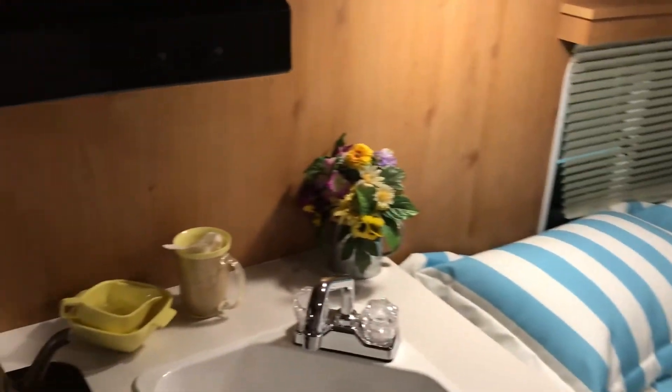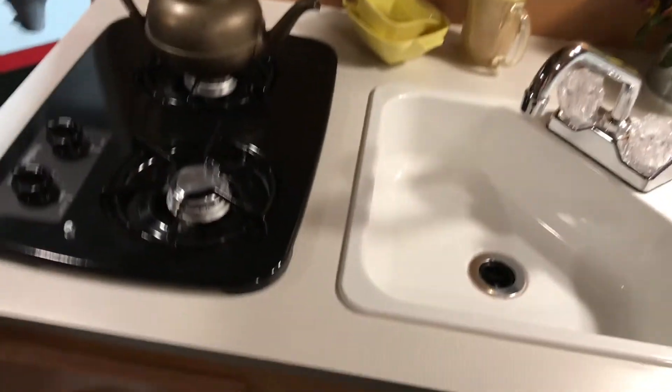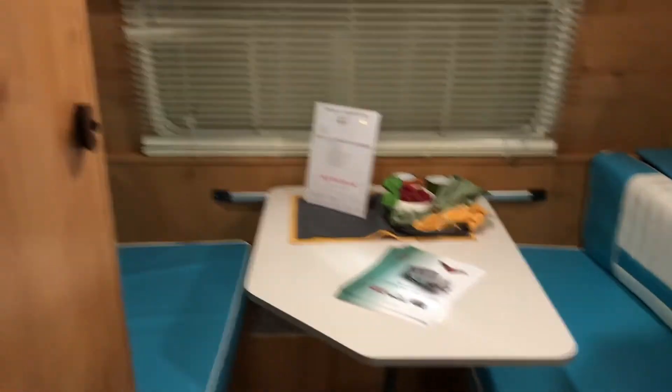Some manufacturers are offering a retro style camper, both on the exterior and interior. As you can see here, this has kind of a 1950s vibe to it, which is cool — not necessarily my taste — but it still has modern conveniences.